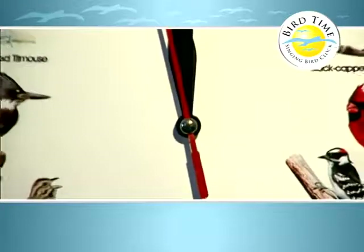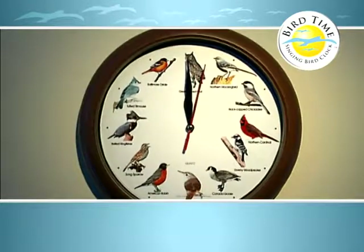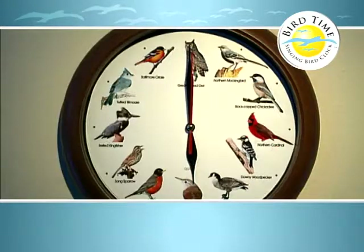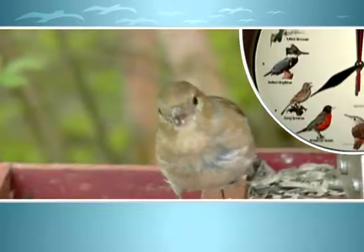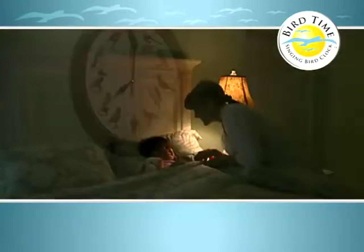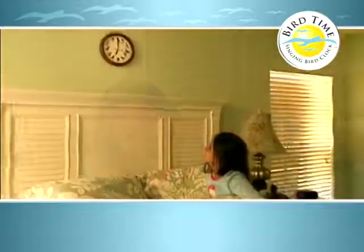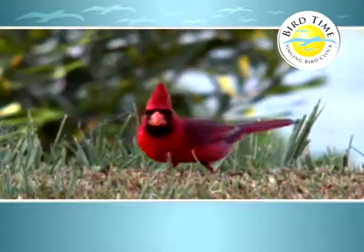Your Bird Time Clock is an accurate quartz timepiece, finished in a handsome wood-toned frame. As the day progresses, you'll enjoy the unique sounds of a dozen different birds — from the haunting call of the owl to the gentle sound of the sparrow. There's even a built-in light sensor that automatically turns off the sound in the evening and back on at the break of day. The Bird Time Clock comes complete with a handy guide that tells you all about the birds and their natural habitats.